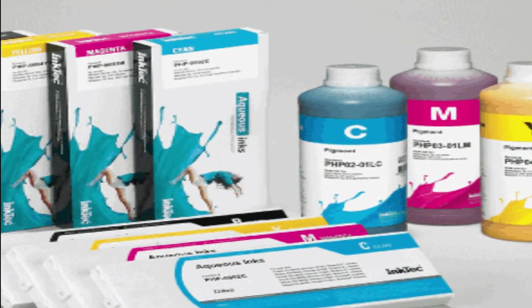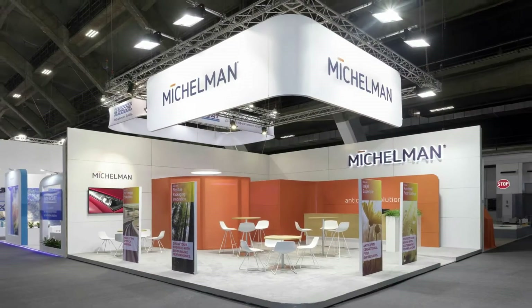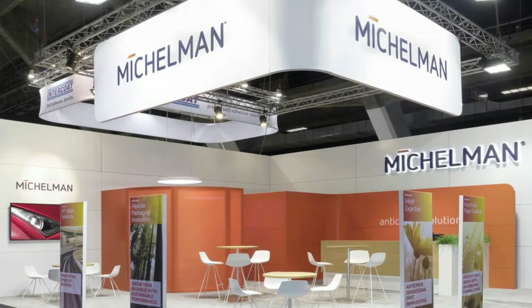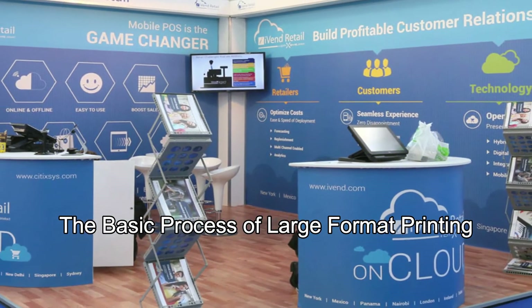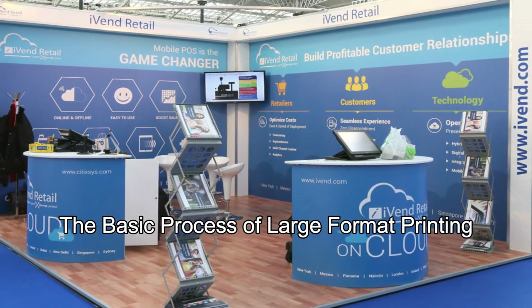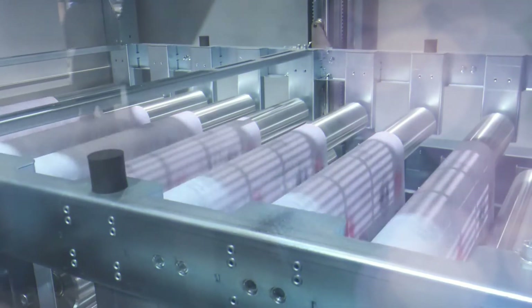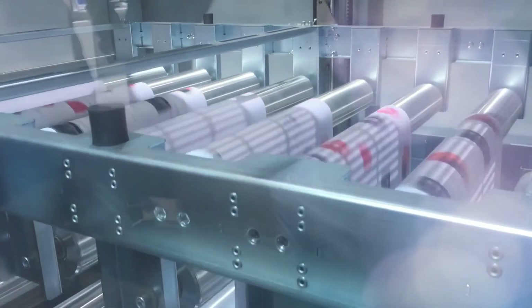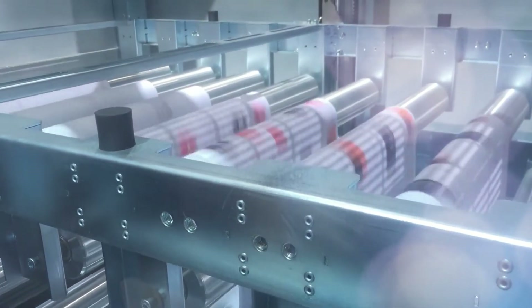Combination printers come with flat pads and rolls, each of which can be removed or attached as necessary for a specific large format printing job. As for the basic process, whatever the type of printer being used, large format printing essentially proceeds as follows: the press uses large nozzles to lay down toner and ink, which is then applied directly to the product. The process is quite similar to regular format printing.